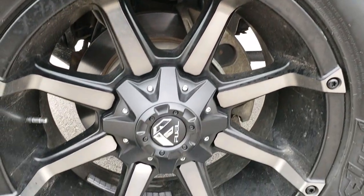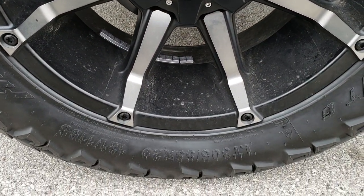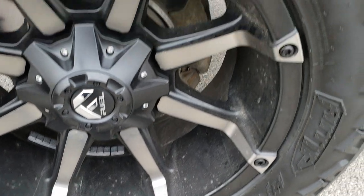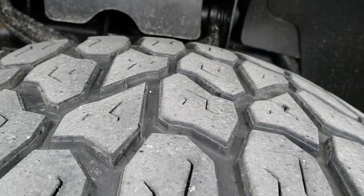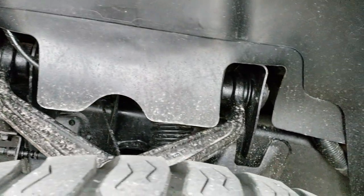It comes with 20 inch Fuel painted and polished aluminum rims and has AMP LT305/55R20 tires on it. These tires have right around half the tread left. You can see the frame and underbody is in nice shape.